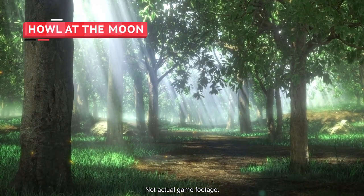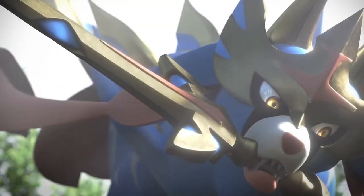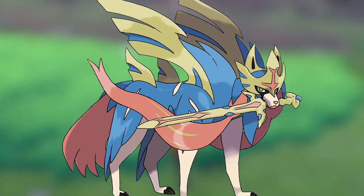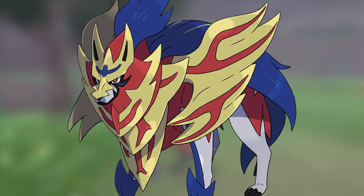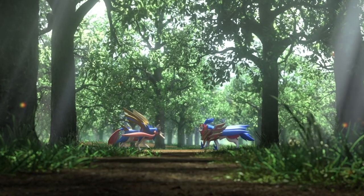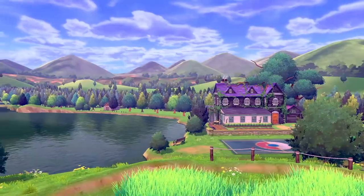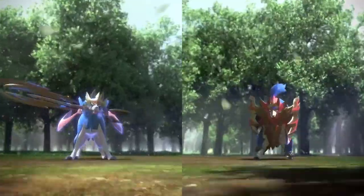Thanks to the Nintendo Direct preceding E3 2019, we've finally learned what the Sword and Shield in the titles represent: the legendary Pokémon Zacian and Zamazenta. They are two fierce armored wolves decked out in blue, red, and gold. Zacian wields a sword in its mouth, quickly becoming a meme online. Zamazenta doesn't hold a shield so much as it is a shield, covered in golden plating that snaps together at the first sign of danger. Strangely, according to the official Pokémon site, not even the people of Galar are aware of these two knightly wolves' existence.